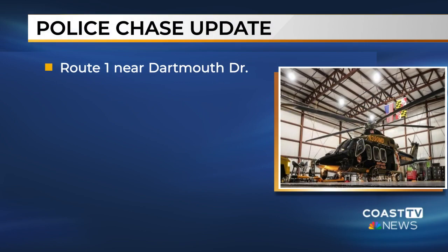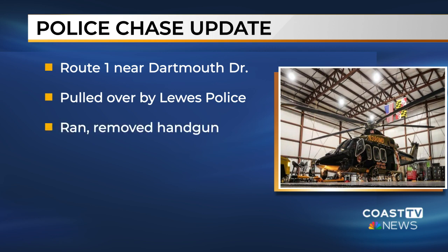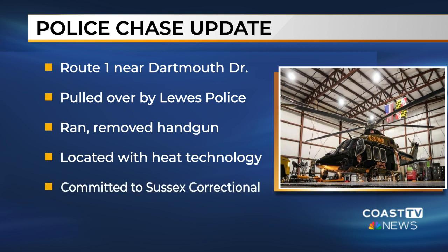We are learning more about a police chase that happened last Friday night. The Lewes Police Department says a Lincoln man has been arrested. They say 23-year-old Jefferson Ramirez Rodriguez was driving on Route 1 just near Dartmouth Drive when Lewes officers pulled him over. Police say he ran from the car into a wooded area. An officer saw him remove a black handgun from his waistband. A Maryland State Police helicopter was brought in, and Ramirez Rodriguez was located with nighttime heat-seeking technology. He has been committed to Sussex Correctional Institution.